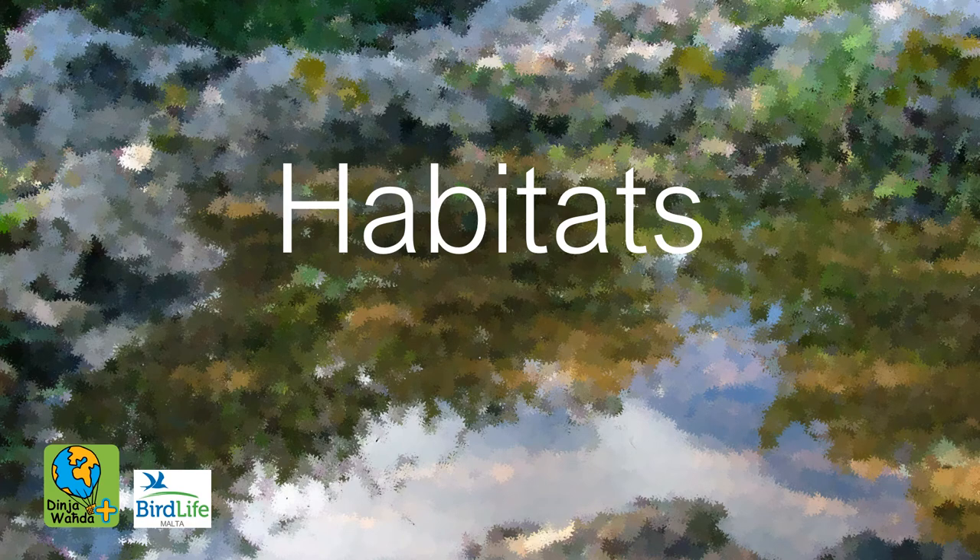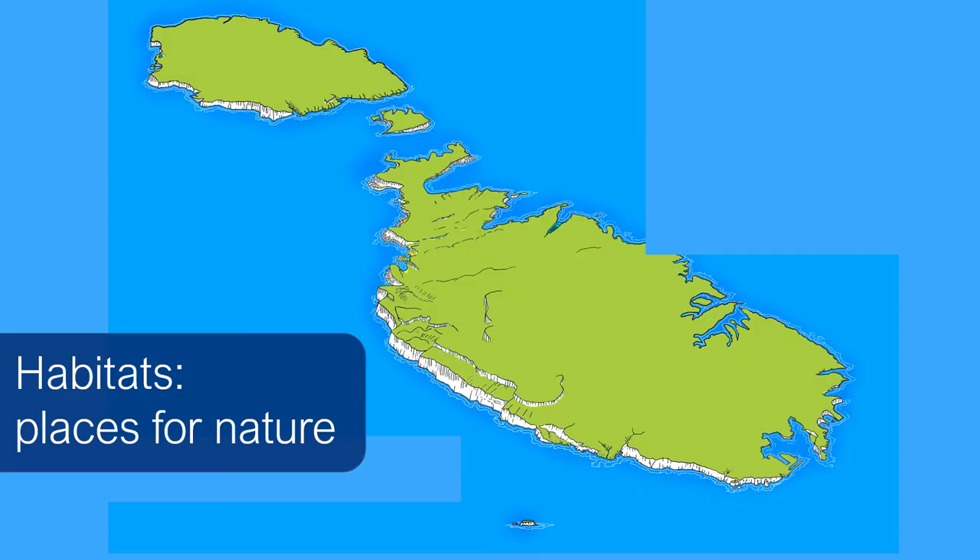This presentation is about habitats. It is part of Dinja Waħda. This is Malta. Inside our three islands there are many different kinds of places for nature. These are called habitats, and inside the habitat plants and animals live. The biggest habitat you can see in a picture of our islands is the sea, of course. Let's have a look at some of our habitats and the creatures and plants that live in them.